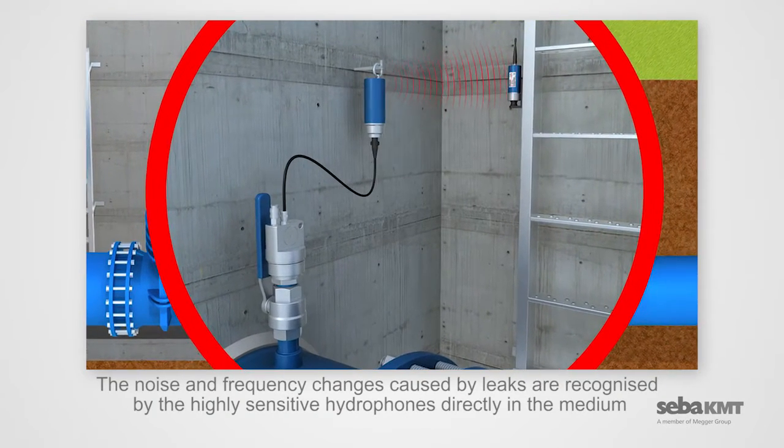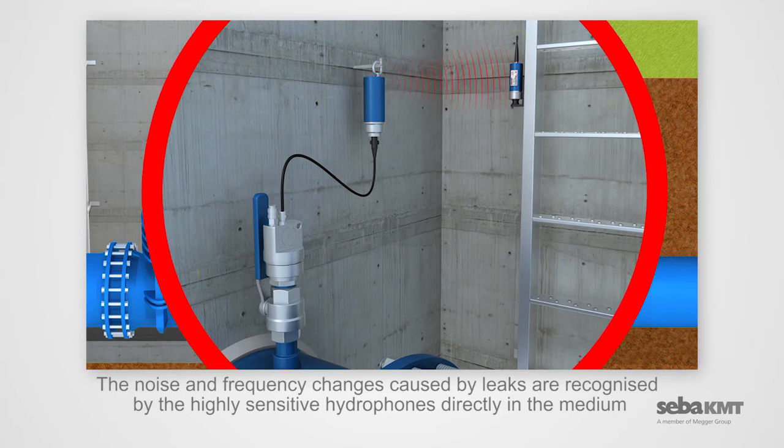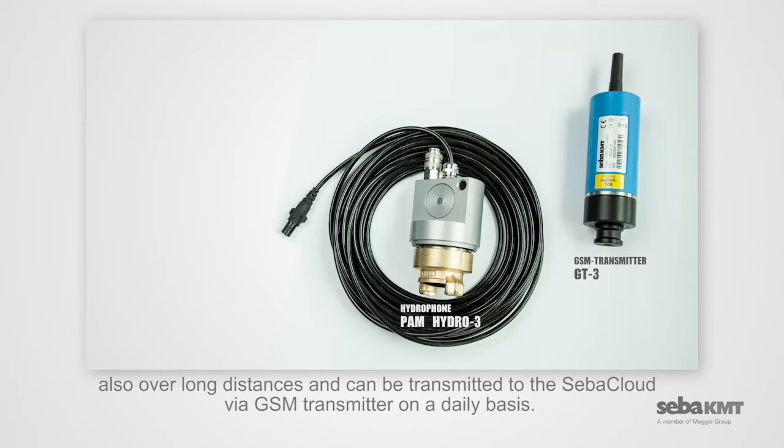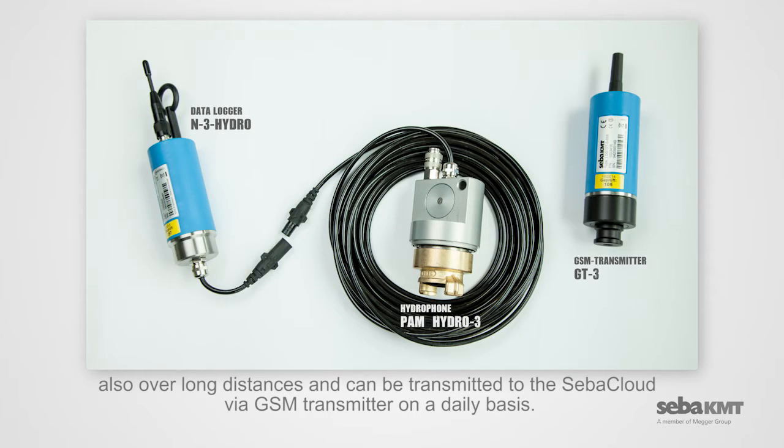The noise and frequency changes caused by leaks are recognized by the highly sensitive hydrophones directly in the medium, also over long distances, and can be transmitted to the SEBA cloud via GSM transmitter on a daily basis.